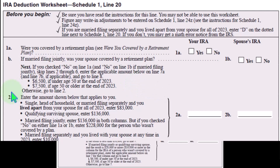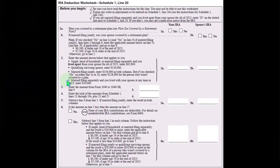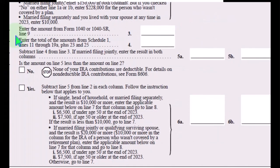Otherwise, go to line two. Line two: enter the amount shown below that applies to you. Single, head of household, or married filing separately and you lived apart from your spouse for all of 2023: $83,000. Qualified surviving spouse: $136,000. Married filing jointly: $136,000. Married filing separately and you lived with your spouse: $10,000.